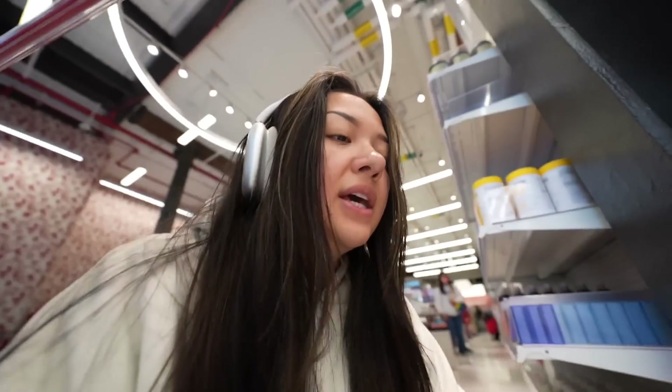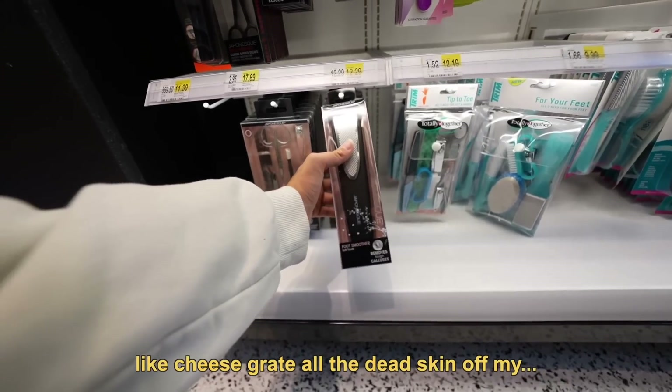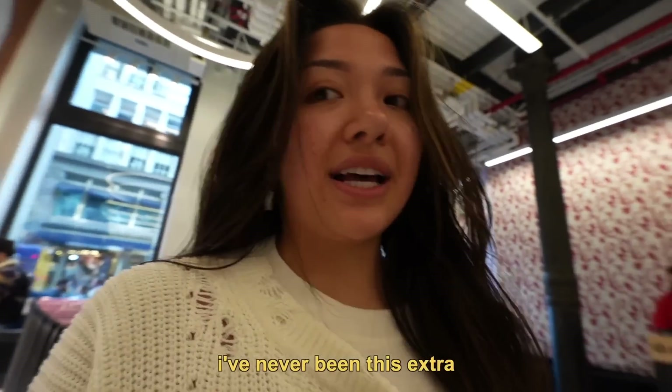I feel like we're shopping together right now. We get like a foot scrub kit, like cheese grate all the dead skin off my feet. I'm not going to lie, I'm very nervous. I've never been to this next show.